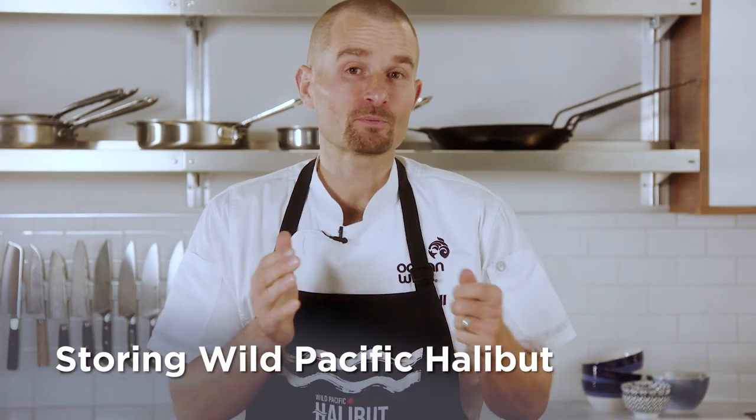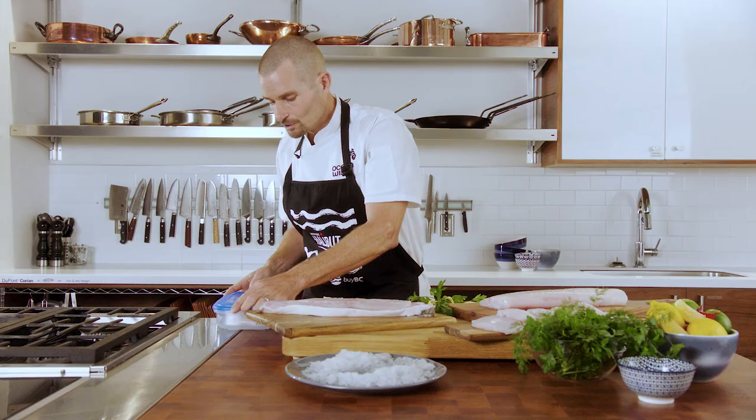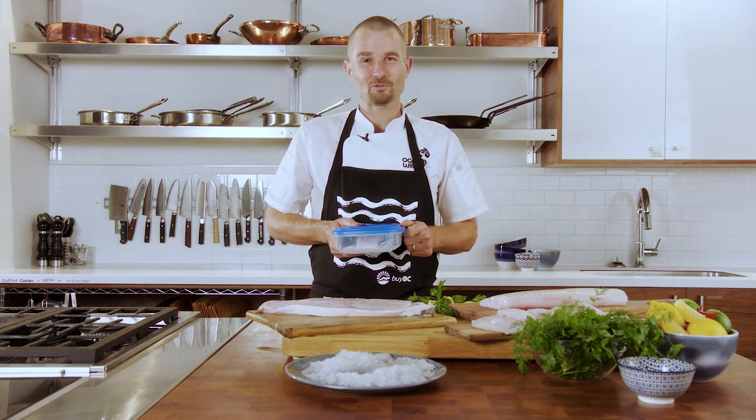Now let's talk about how to properly store Wild Pacific Halibut once you bring it home from your seafood retailer. Take it out of the package and put it in an airtight container with a little bit of paper towel on the bottom to draw up some of the moisture, and store it at the bottom of your fridge where it's coldest. Don't keep it for more than about two days, and make sure you're cooking it as soon as possible.